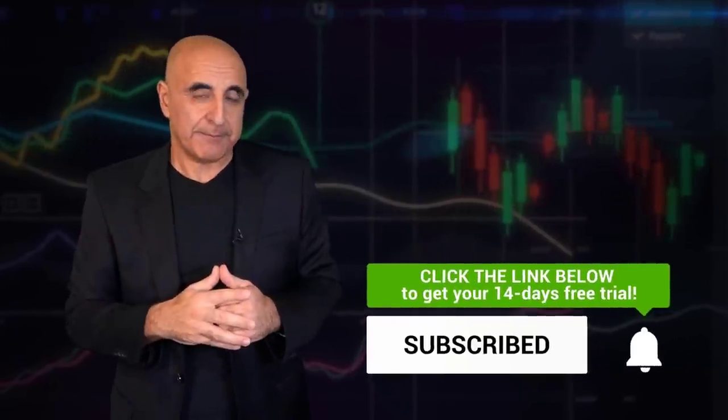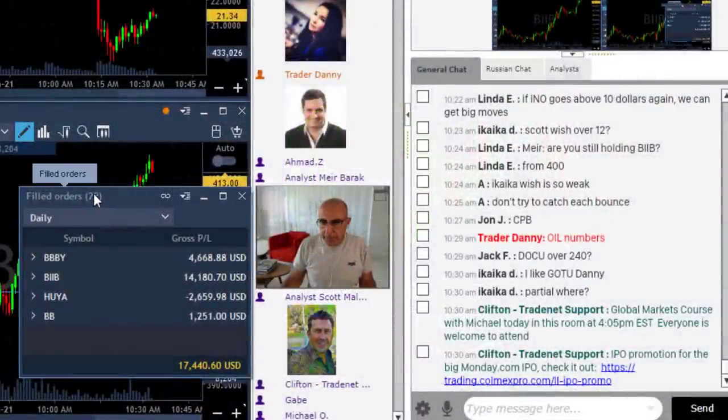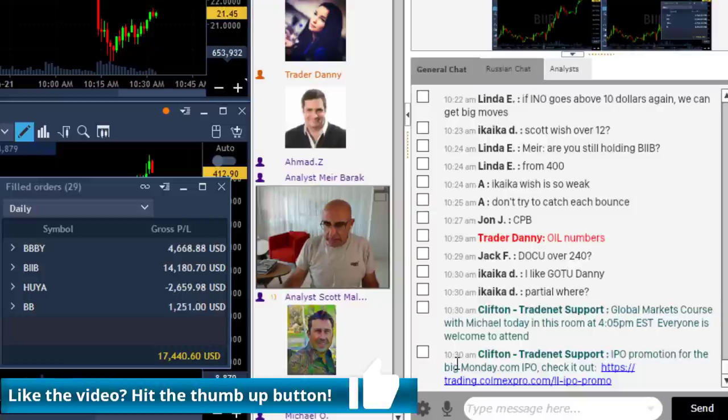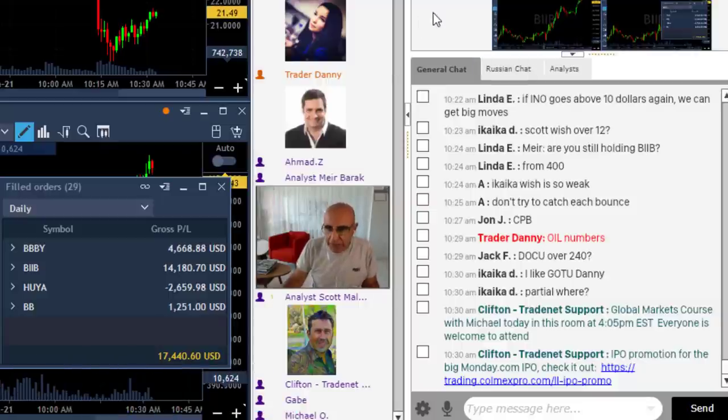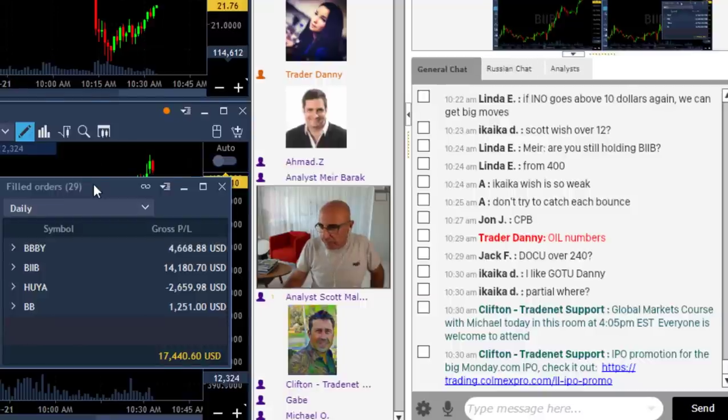Here's what we did in the trading room today. Traders, I'm done trading today but I want to talk about something very important. I want to go through my BIIB trade today, which was posted here in the room — I just followed it. But let's also talk about the trade I did not take in CLOV. Here's my account: one loser in Huya, and three winners including a small one in BIIB and an amazing one in BIIB. End result: over $17,000. I'm having a very nice green day.